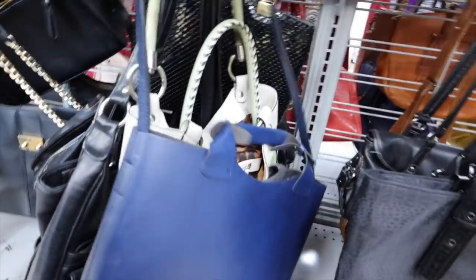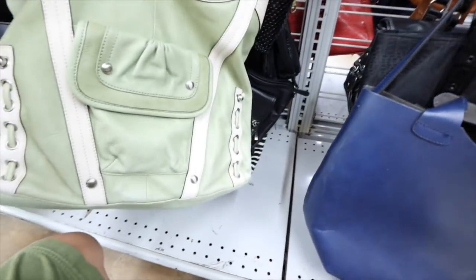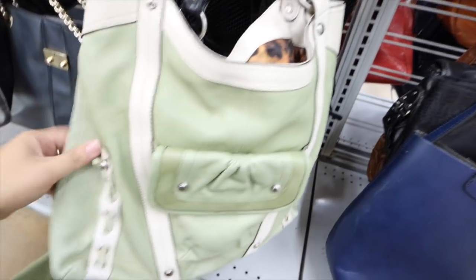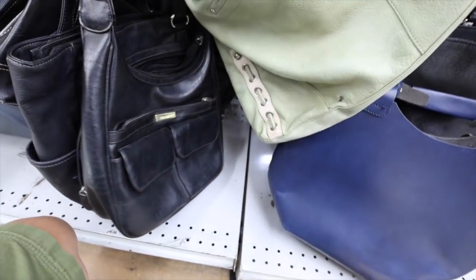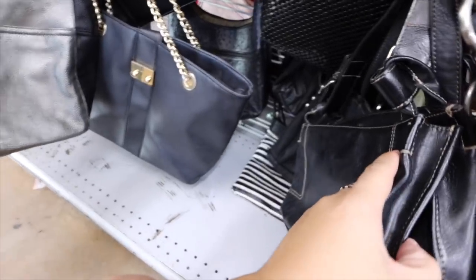I think I've seen this one before. This one's a Zara. This one is a Pimikowski but it's slightly discolored — and there's a hole in the back of it. Okay, we're not going to do that one.